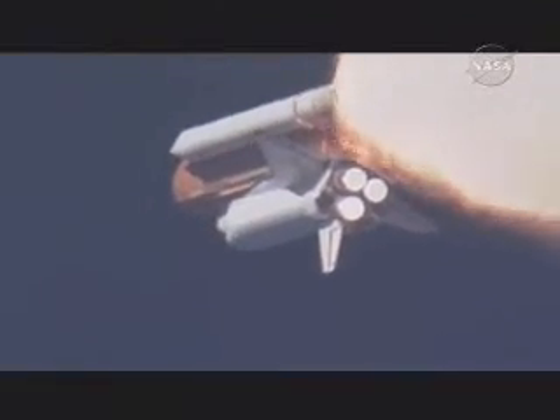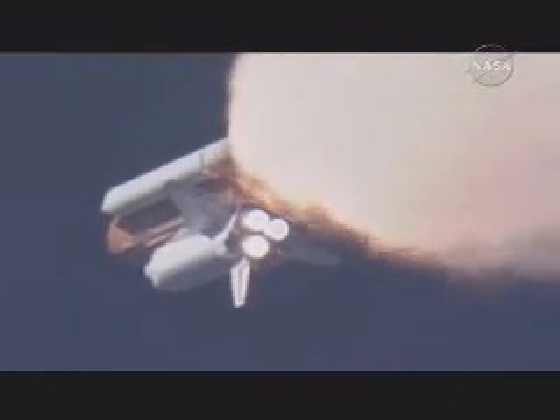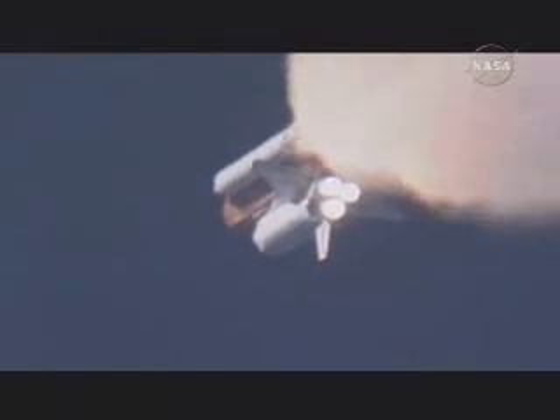One minute, thirty seconds. All hydraulic systems in good shape. The electricity-producing fuel cells also in excellent shape as Atlantis heads downrange, 18 miles from the Kennedy Space Center at an altitude of 18 miles. The next event is burnout and separation of the twin solid rocket boosters, which are burning propellant at a rate of 11,000 pounds per second.